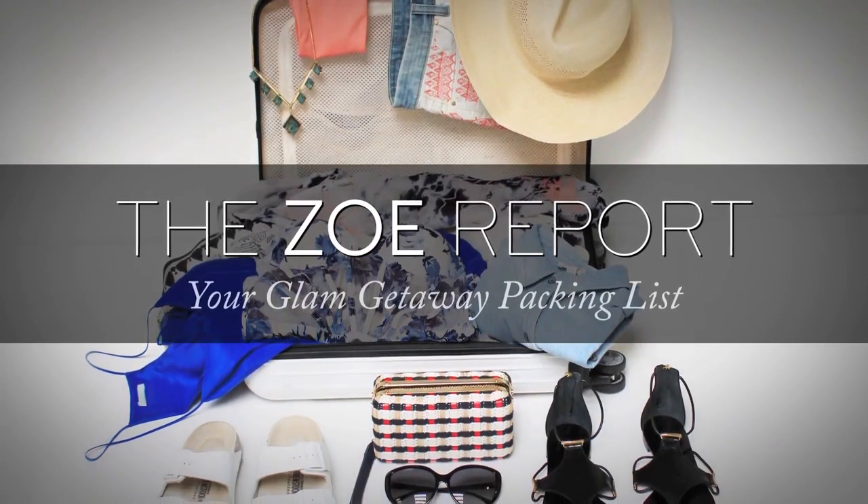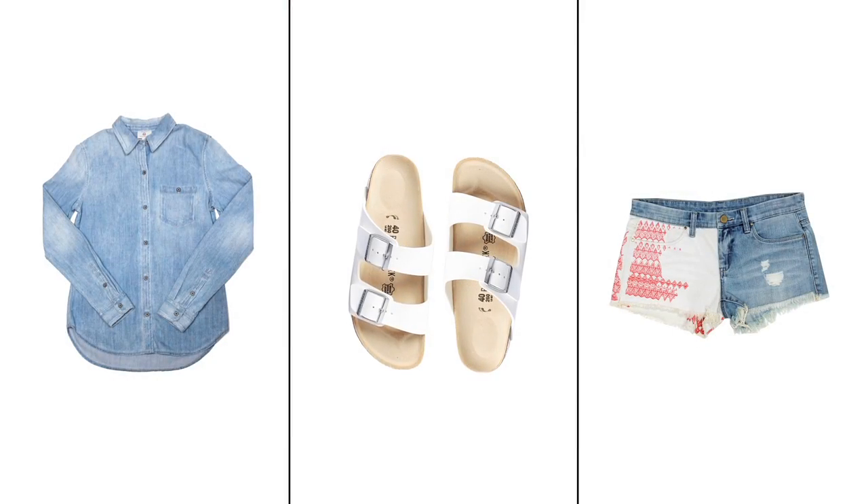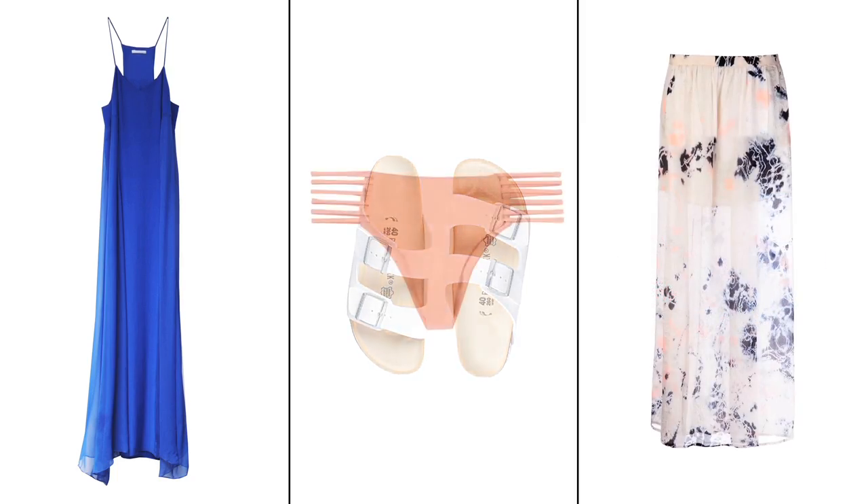Summer vacation season is upon us, and when a week-long holiday isn't on the agenda, leisurely long weekends are the next best thing. We'll show you how to pack six multi-functional looks into one carry-on sized suitcase.